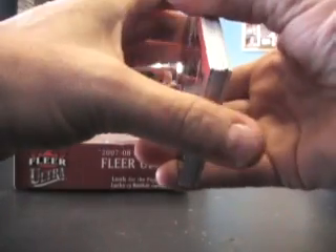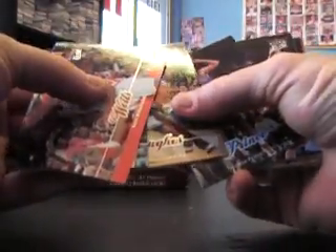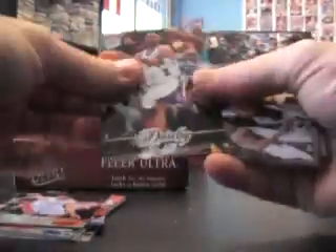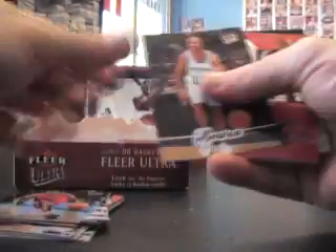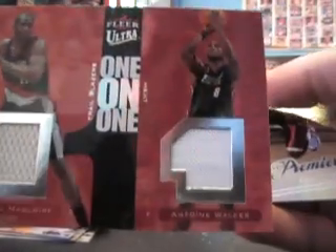Alright, Larry Hughes jersey — no number. Next up from here is a Jason Smith. He's been sitting in the pack for quite some time; once they do that they kind of stick together a little bit. Also got a one-on-one Jamal Magloire and Antoine Walker, and the Premier was Nick Young.